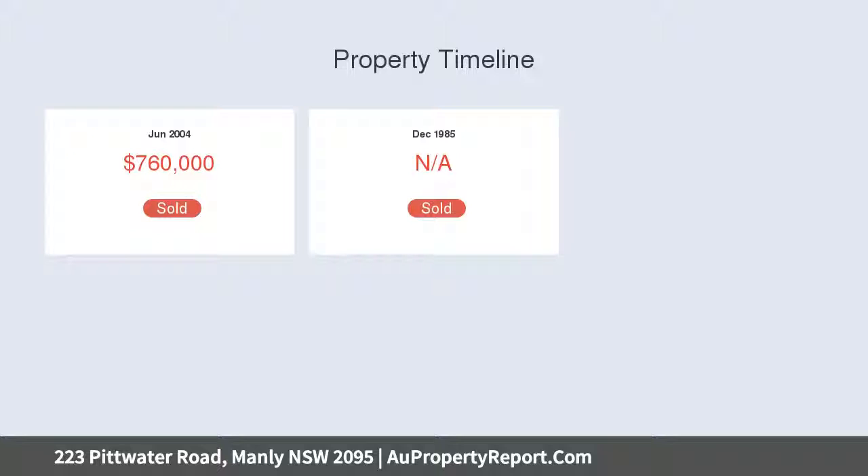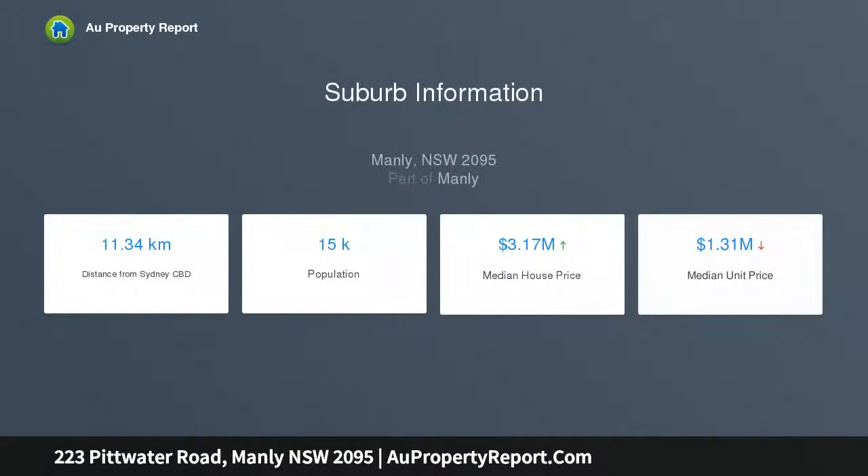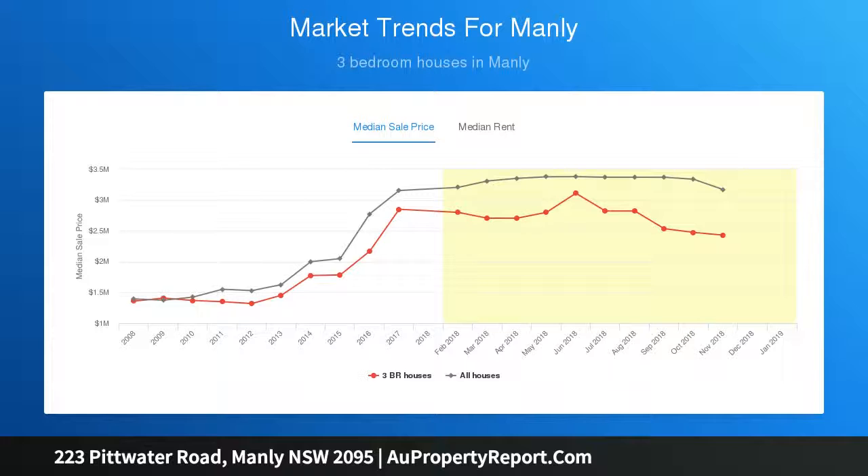Eastern Lodge sits behind a privacy fence on an easy-care 234 sqm parcel. The entrance hall features timber flooring, high rosette ceilings, and picture rails. The air-conditioned living room extends to a vast covered alfresco dining area, with a tidy open-plan kitchen.